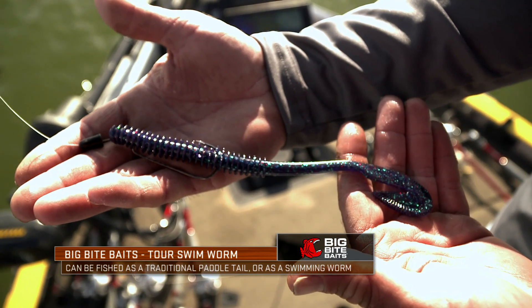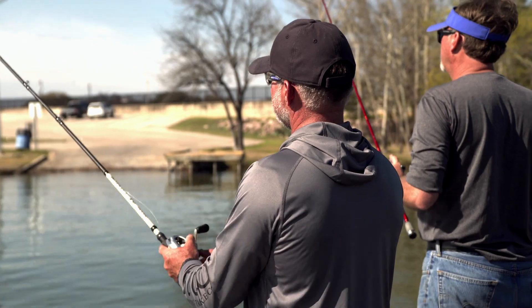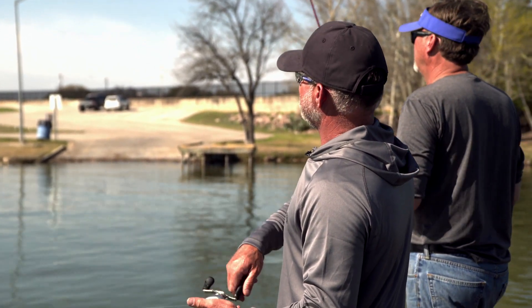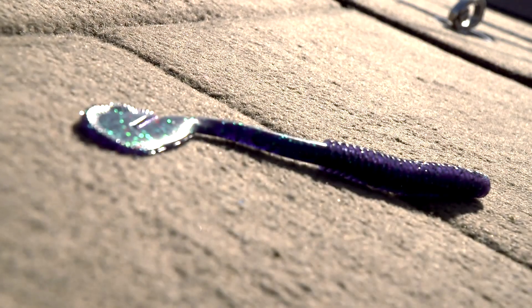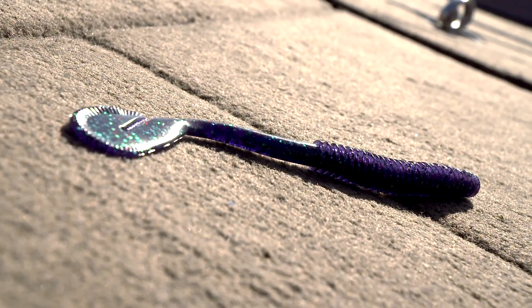They throw it towards those turtles — that's where they are. I let it sink down into the grass and then I'm just going to steadily wind it. I'm not doing much with it. Every now and then I'll hop it around that stuff, but generally I'm just trying to wind it and tick the grass.